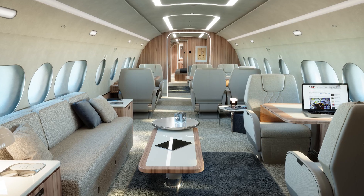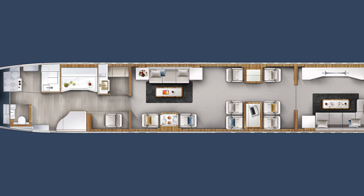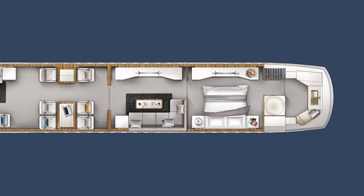The cabin is 50% longer and offers twice the floor space of an ultra-long range business jet. Whereas a typical business jet might have two to three living areas, the ACJ 220 offers six living areas that are on average twice as large as those in a standard business jet.